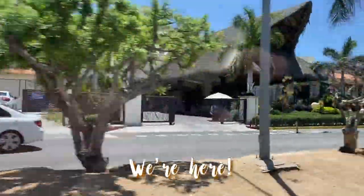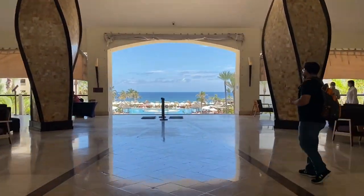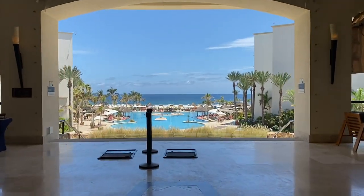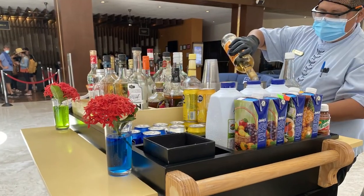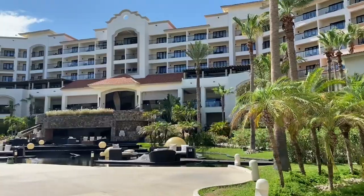We are here. This is by far one of the best entrance views we've ever seen. Check-in was a breeze with a margarita on arrival.